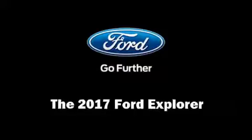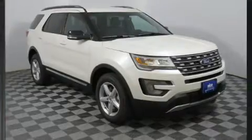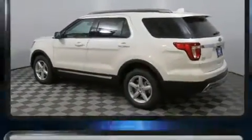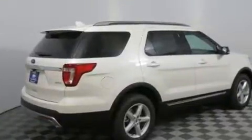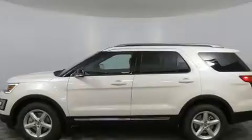Get excited about the 2017 Ford Explorer. Smooth gear shifts are achieved thanks to the 3.5-liter six-cylinder engine. And for added security, Dynamic Stability Control supplements the drivetrain. Four-wheel drive allows you to go places you've only imagined.